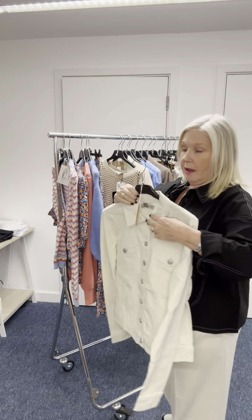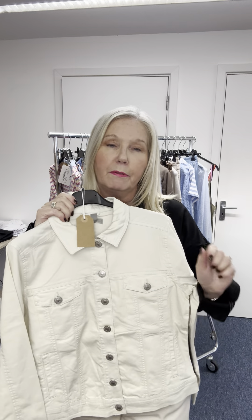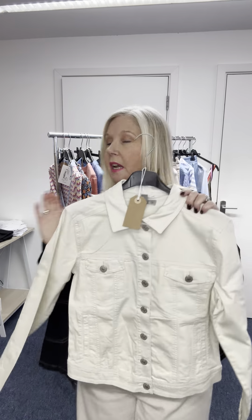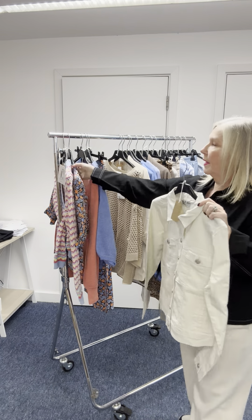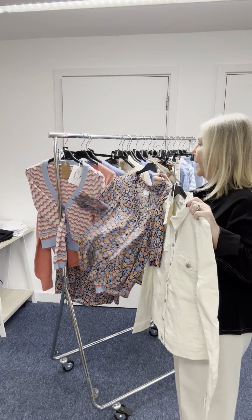We've had this denim jacket before in sturdy beige; now we've got it in cream, £54.99. Great over the top of anything — like this, any print or plain or t-shirt.